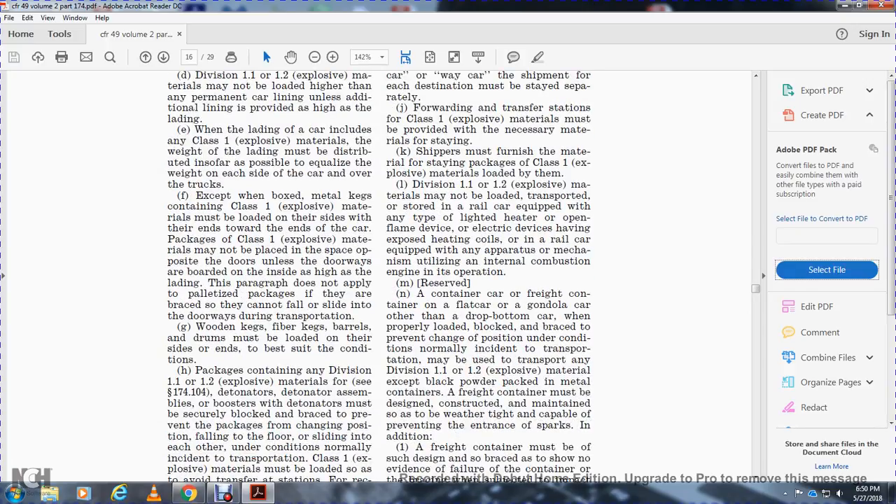A container with freight over a flat car or gondola car, other than a drop-bottom car, when properly loaded and blocked to prevent change of position, may be used. However, it may not be used for transporting Division 1.1 and 1.2 explosive materials or black powder packed in metal containers.